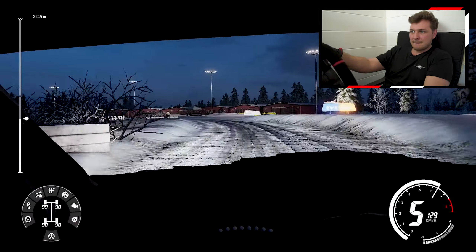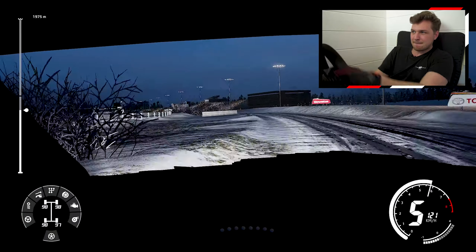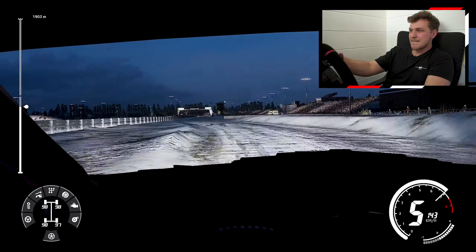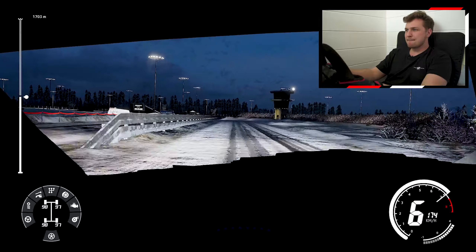Traditionally, rallying is all about point-to-point racing where drivers have to travel great distances in wild terrain to reach the finish line. Here, we can see a closed-in environment reminiscent of what you would expect from a circuit race. So what's going on here? Well, some stages in the WRC Championship are actually held in smaller stadium-like sections.